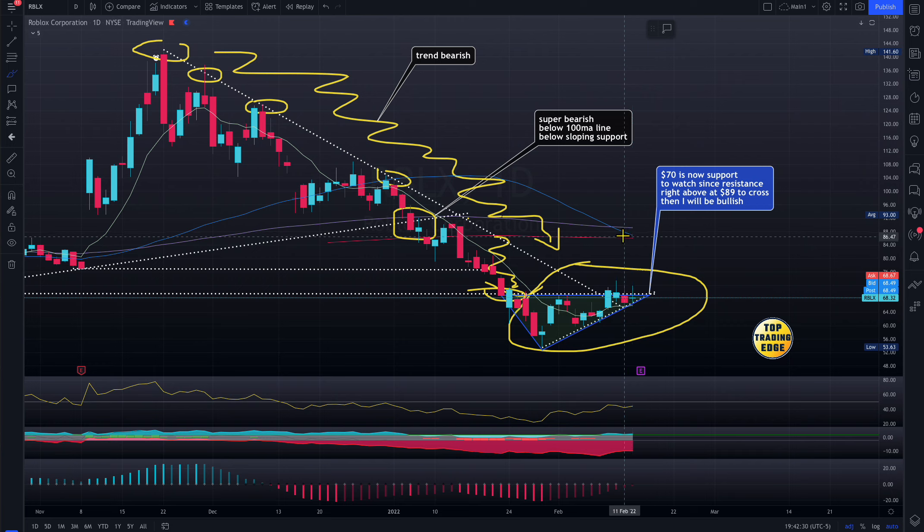Whenever the 50-day moving average crosses down, that's a bearish trend. Remember, a trend is a cycle — that cycle takes time. You need a proper cycle to turn and change this trend. It cannot happen in one or two days; you need a drastic change in price to reverse this bearish trend.